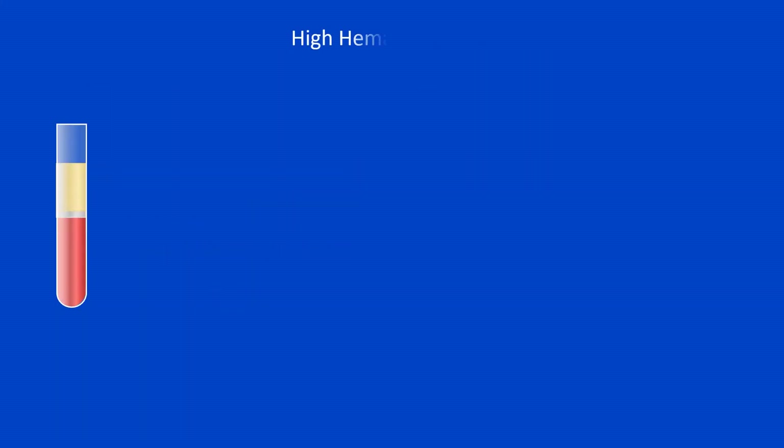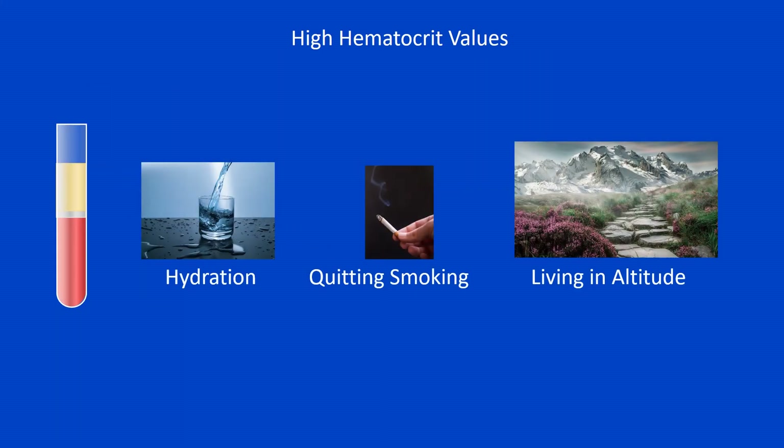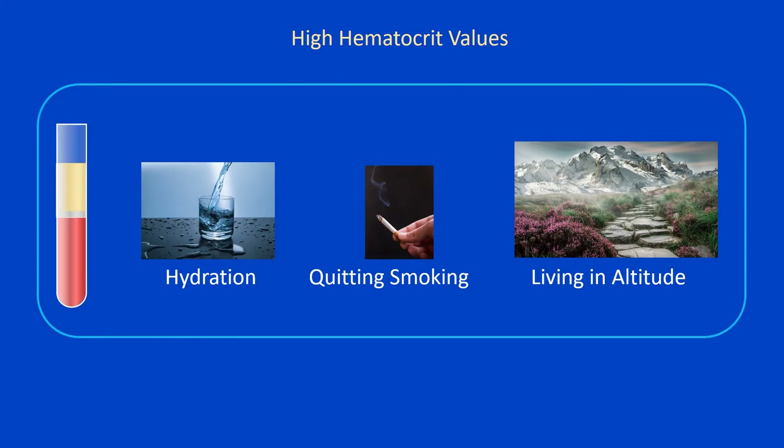The intervention for high hematocrit values depends on the cause. If high hematocrit is due to dehydration, it can be corrected by drinking an adequate amount of water. Quitting smoking is also important. If high hematocrit results from living at altitude, the values can be higher than normal, but usually are not very high.